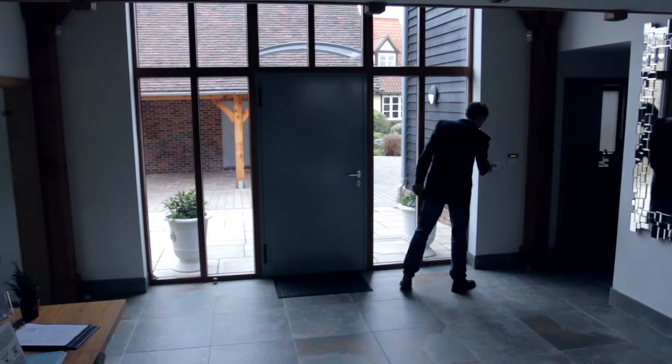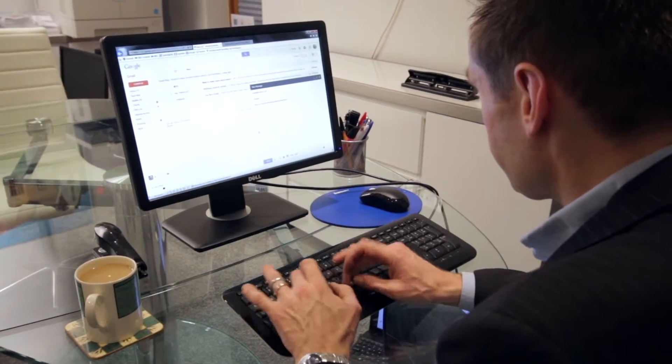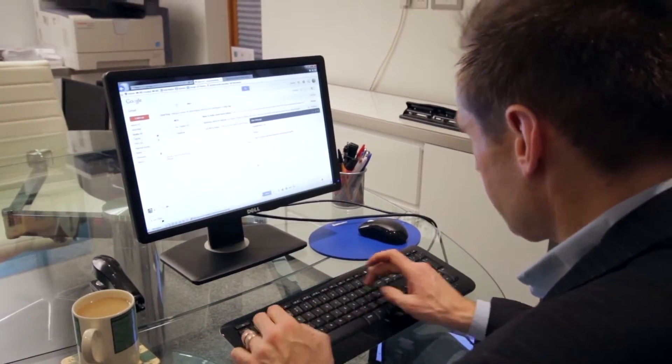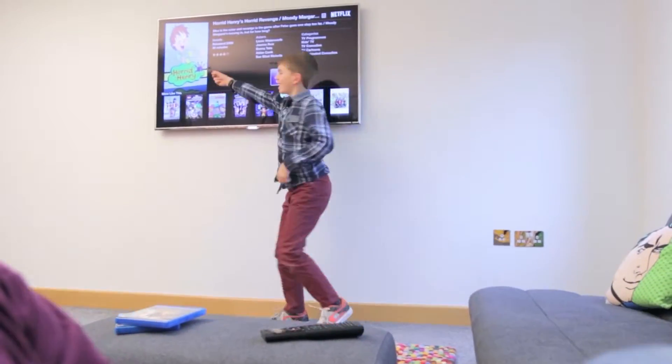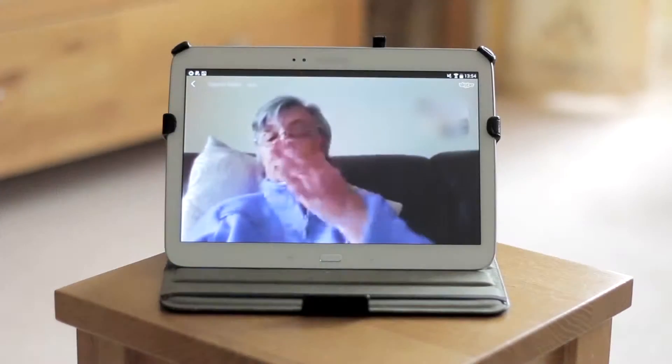Technology can improve the work-life balance too. It gives us greater freedom to work from home and connect productively with colleagues and customers. The smart home also brings us closer to the world outside to deliver assisted living and remote healthcare benefits too.